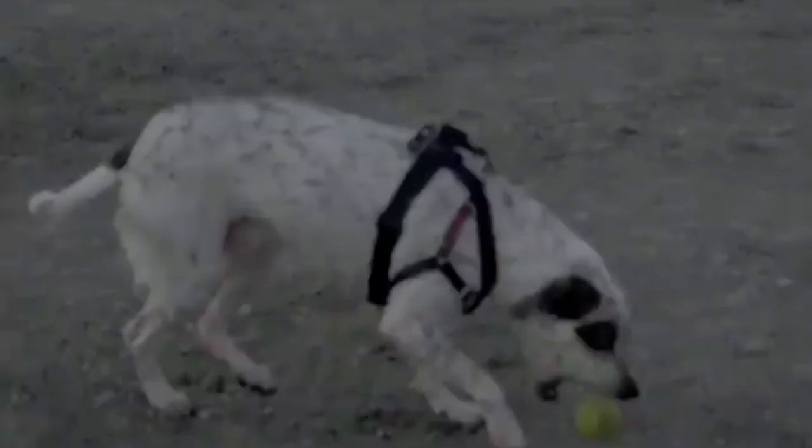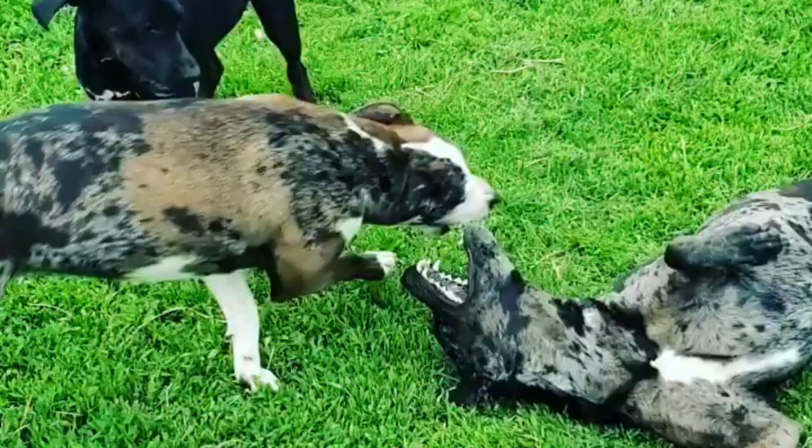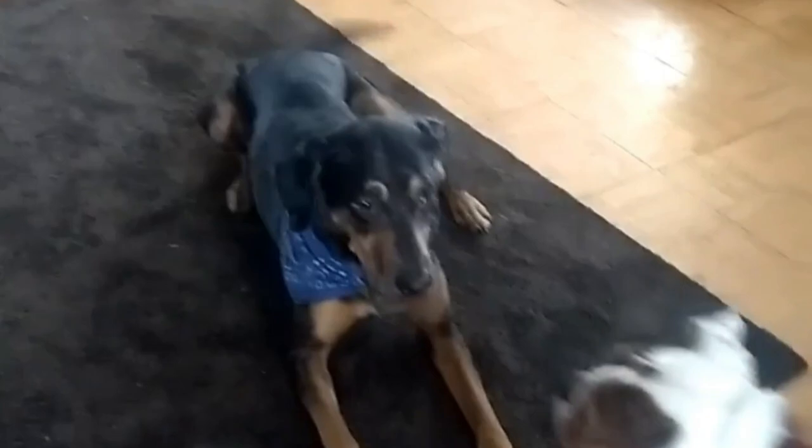Number six: the Catahoula Blue Heeler mix. The Catahoula Blue Heeler may be the most diligent dog on this list. They come from extremely hard-working parents who both need jobs and tasks in order to feel fulfilled. Catahoula Blue Heelers are smart, obedient dogs who have a special reverence for their owners.